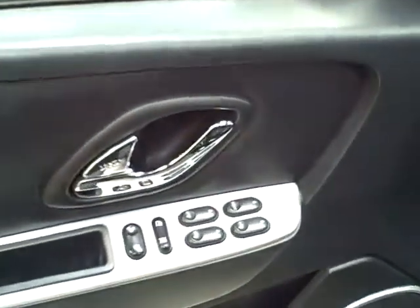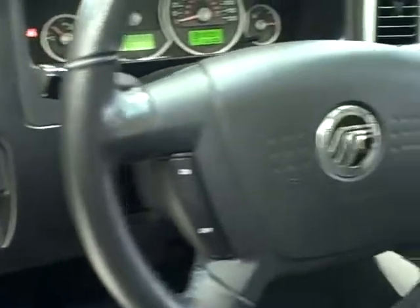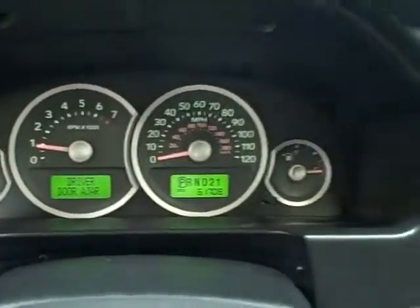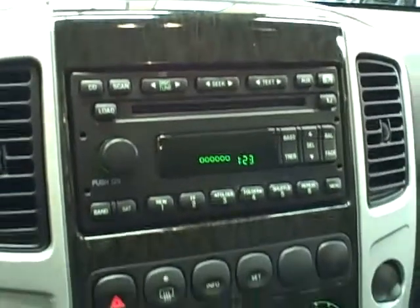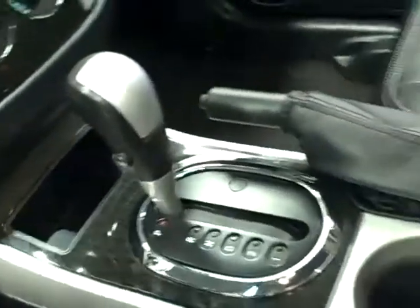On the inside, this Mariner features all power accessories, steering wheel mounted controls, and only 61,000 miles. It comes equipped with an in-dash CD player with CD MP3 playback and air conditioning.